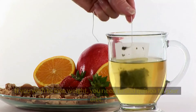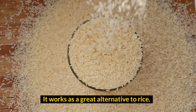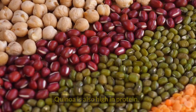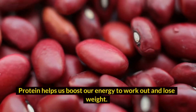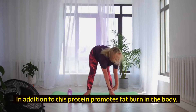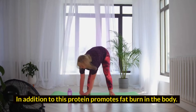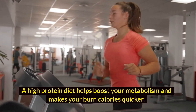1. Quinoa. If you wish to lose weight, you need to add quinoa to your diet. It works as a great alternative to rice. Quinoa is also high in protein. Protein helps us boost our energy to work out and lose weight. In addition to this, protein promotes fat burn in the body. A high protein diet helps boost your metabolism and makes you burn calories quicker.